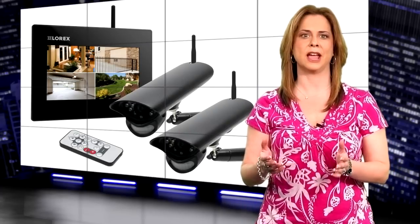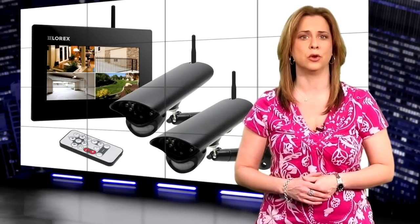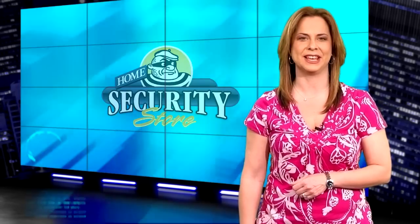This has been a look at the LW2702 — truly an awesome system. I'm Annie Blanco for HomeSecurityStore.com, and we'll see you next time.